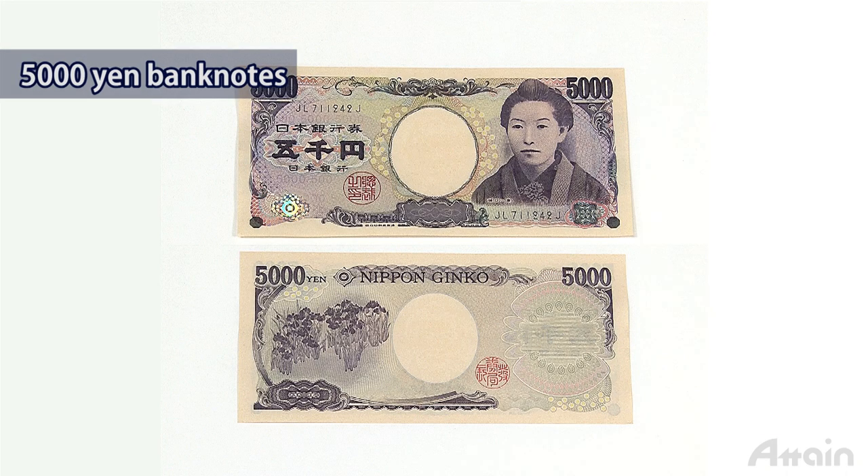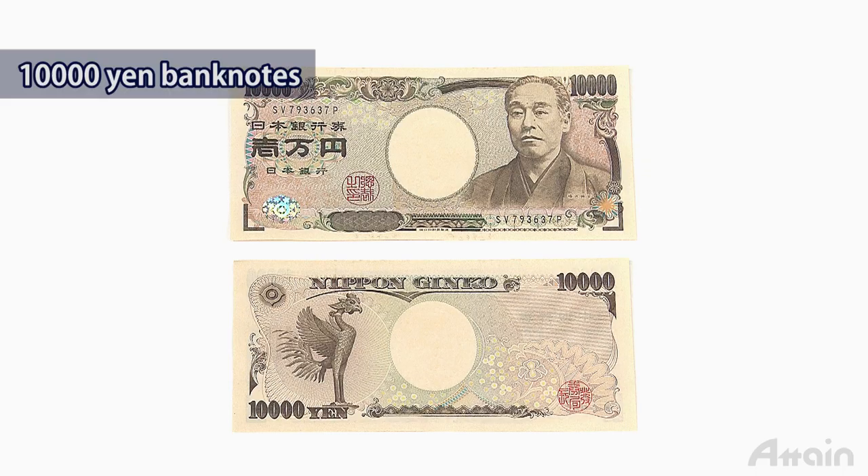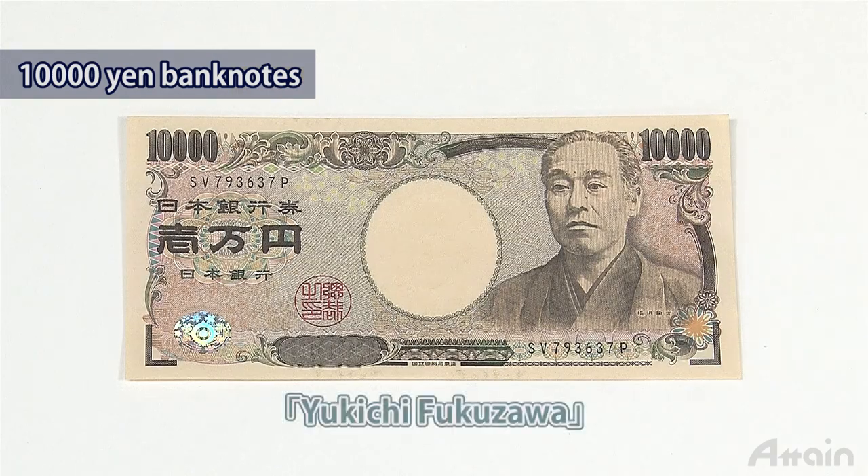The five thousand yen banknote shows a portrait of Ichio Higuchi, known as a great Japanese writer. The ten thousand yen banknote, which has the highest face value of any Japanese banknote, shows a portrait of Yukichi Fukuzawa, known as a great Japanese educator.